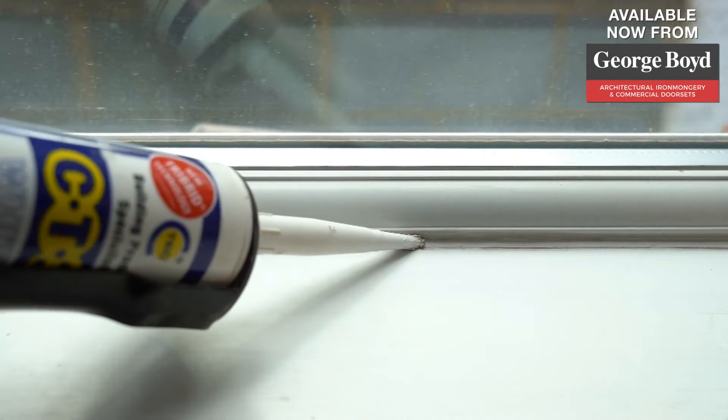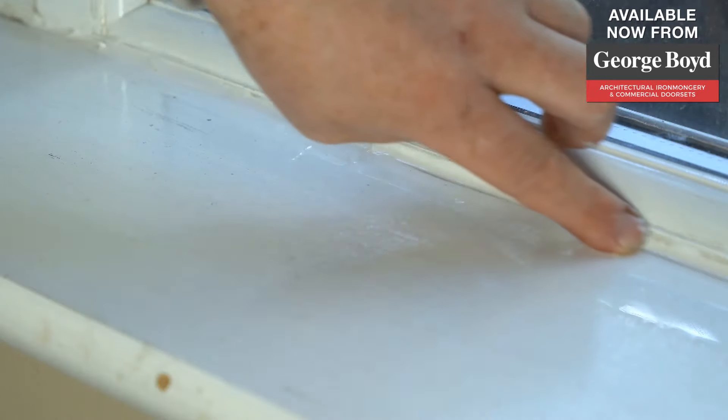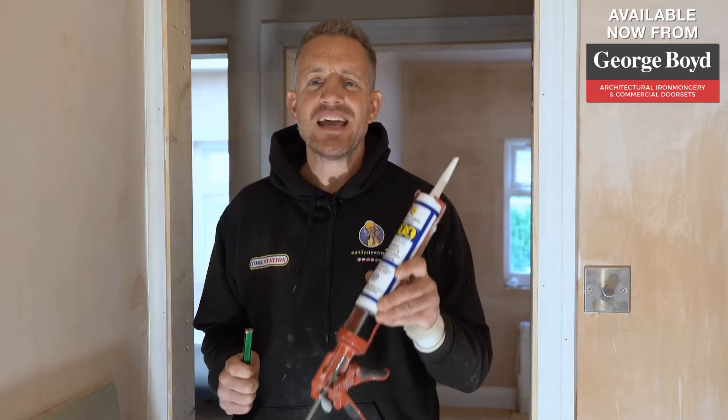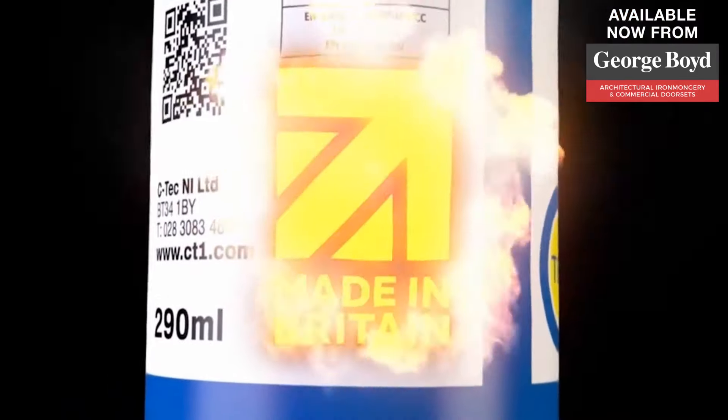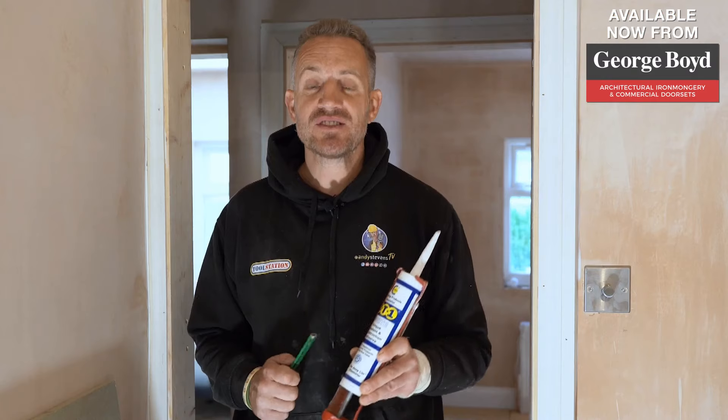CT1 clear and white have much longer colour retention than hybrids. CT1 is now widely used as a filler and caulk, but remember to prime first. CT1 is made in Britain and is the only product you need for your decorating, available in most builders merchants across the country.